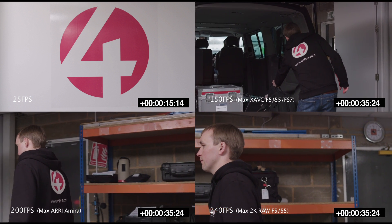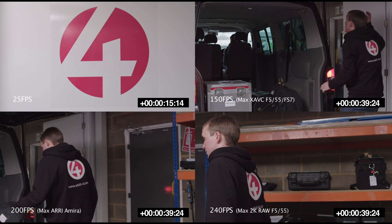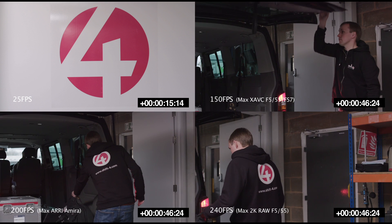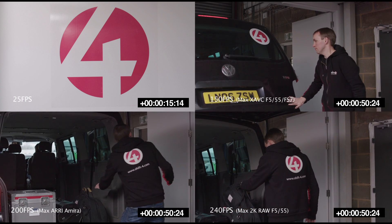And finally, bottom right is the same scene shot at 240 frames per second, which is the maximum speed possible with a Sony F5 or F55 while shooting in 2K RAW. The clip is slowed to almost one tenth of its original speed, increasing the duration by 9.6 times.